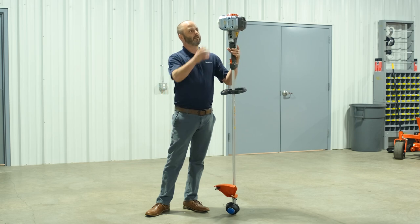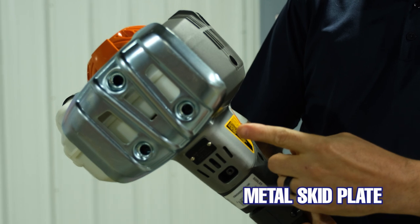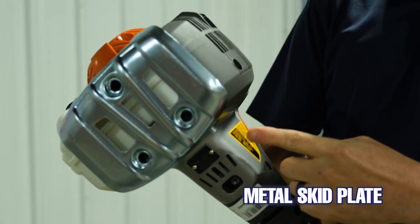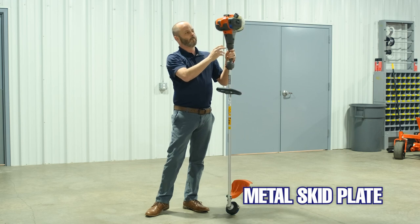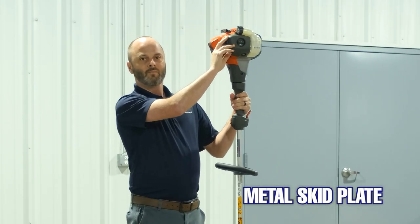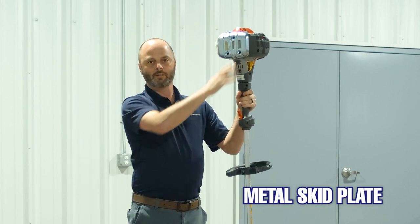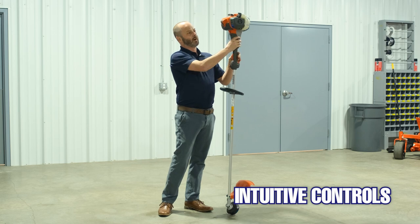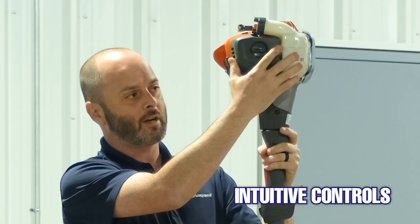Some of the nice features: on the back we use a metal skid plate. Echo is using a plastic skid plate. Stihl is kind of non-existent — it's just part of the bottom of the trimmer itself, just a molded part of the bottom with no skid plate.